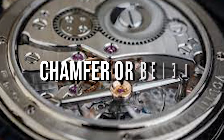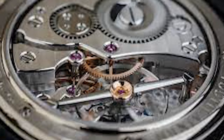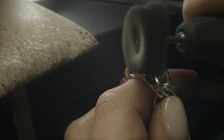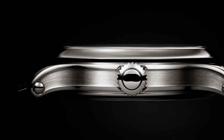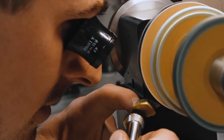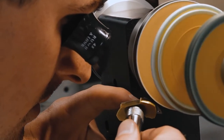Chamfer or Beveling. The sharp edges between the surface and the sides are cut into a smooth 45-degree curve and then polished to a shimmer. Chamfering is one of the most complicated finishing methods, which is time-consuming and requires exquisite craftsmanship. The beveled surface must be regular and smooth, with parallel edges and constant width. The chamfer accentuates the shape of the part just like the silver lining of a cloud, and this process will also remove any remaining burrs.